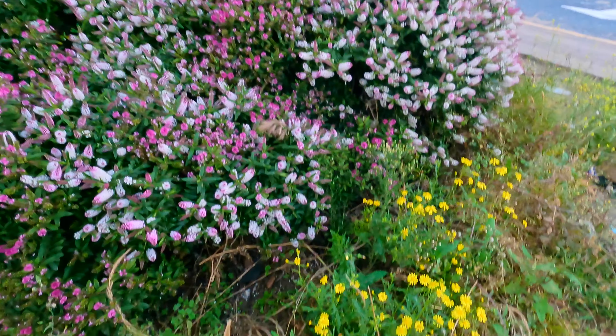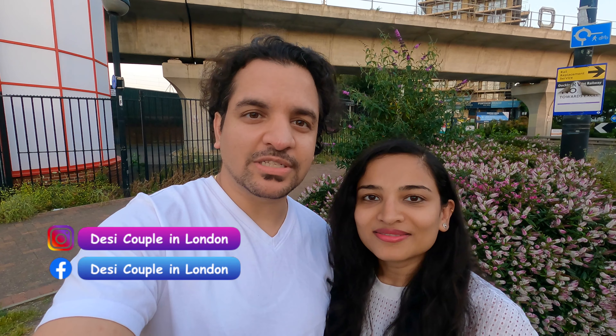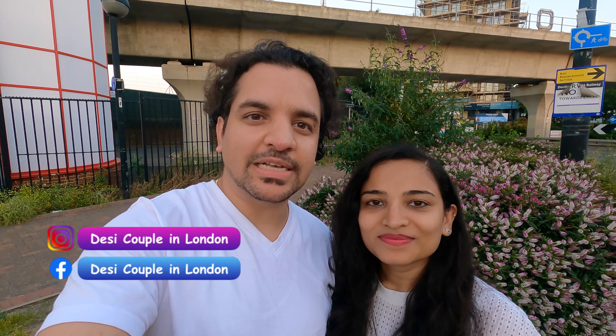Hi guys, welcome back to our channel. Today we are going to show you a video in which we will tell you 10 essential things that you need to bring from India, which you will need immediately — essential things as well as essential information which you will need. We will discuss that in this video. Let's start.